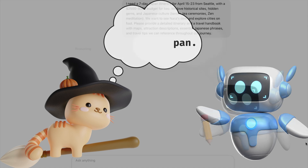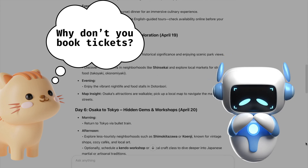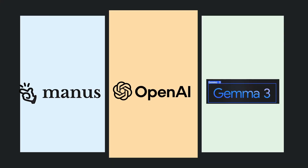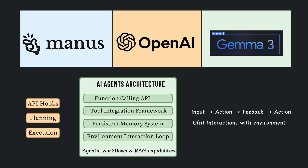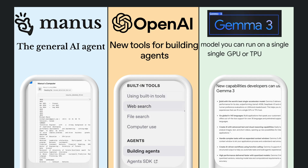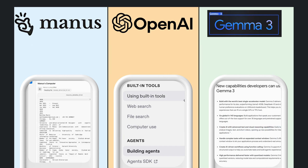Remember when we'd ask AI something and all we'd get back was more text — like, thanks, but I wanted you to actually do the thing? Well, that frustration might finally be ending. I've been digging into three major players that just dropped some fascinating tech: Manus AI, Google's Gemma 3, and OpenAI's new agent toolkit. They're approaching this problem in wildly different ways, and I thought we could chat about what I found.